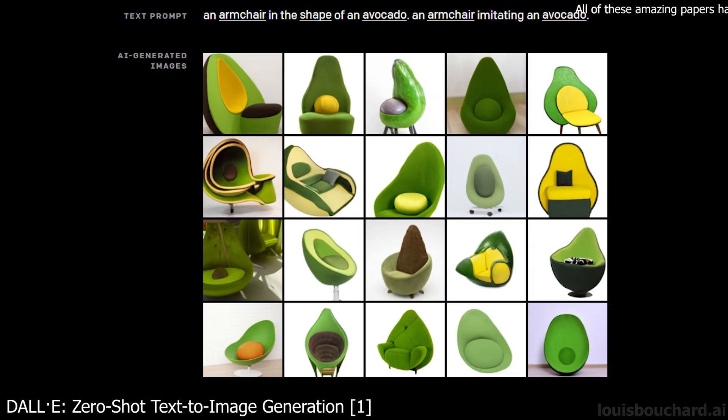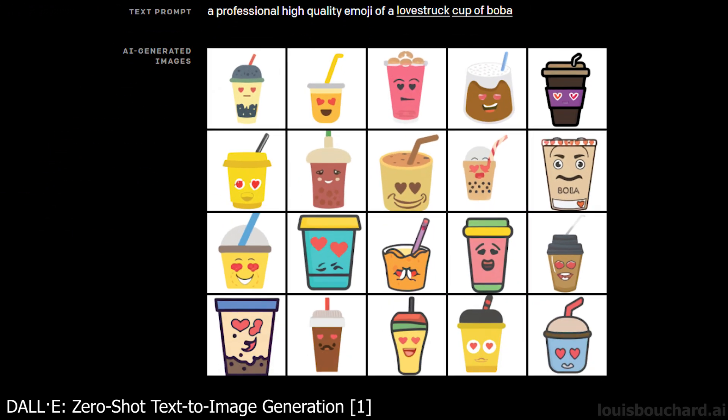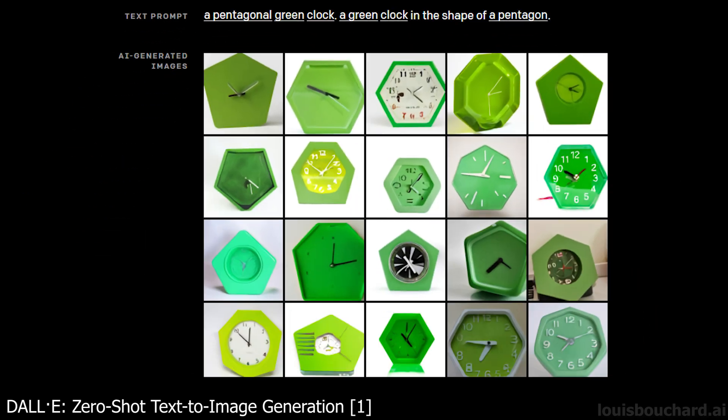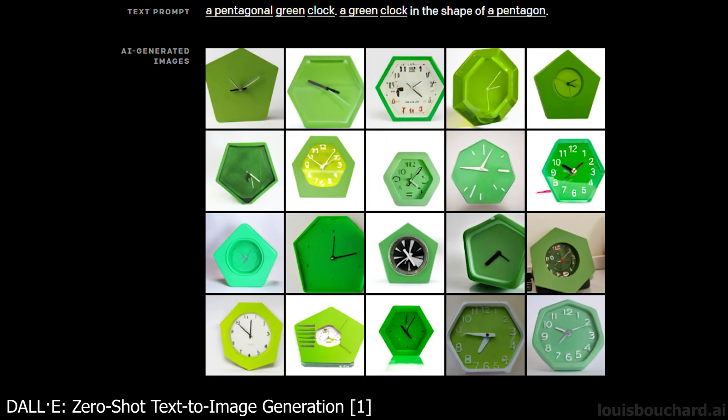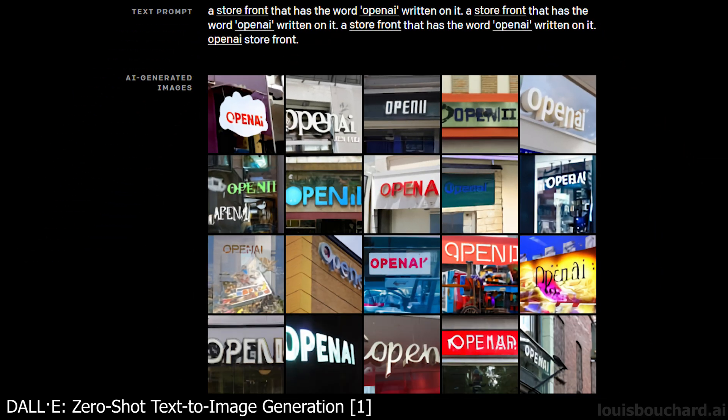DALL-E is a new neural network developed by OpenAI based on GPT-3. It's a smaller version of GPT-3 using 12 billion parameters instead of 175 billion parameters. But it has been specifically trained to generate images from text descriptions, using a dataset of text-image pairs instead of a very broad dataset like GPT-3. It can generate images from text captions using natural language, just like GPT-3 can create websites and stories. It's a continuation of ImageGPT and GPT-3 that I both covered in previous videos. DALL-E is very similar to GPT-3 in that it's also a transformer language model, receiving text and images as inputs to output a final transformed image in many forms. It can edit attributes of specific objects in images, as you can see here, or even control multiple objects and their attributes at the same time.